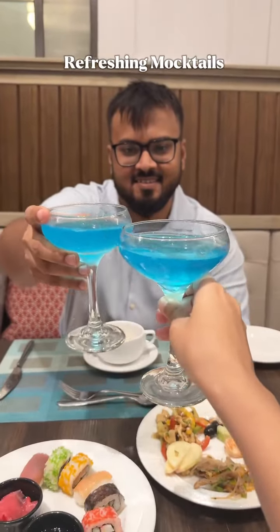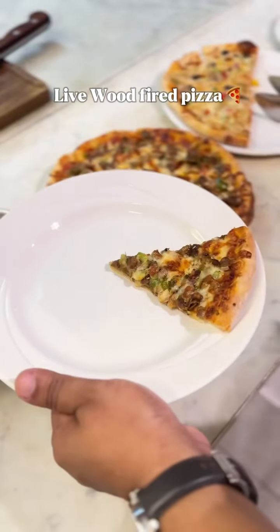Firstly, they serve a refreshing mocktail as welcome drinks. If you love pizza, they serve live wood-fired pizza.